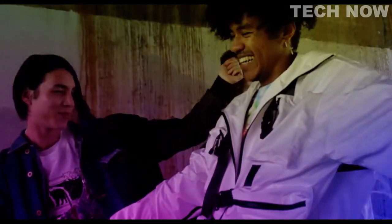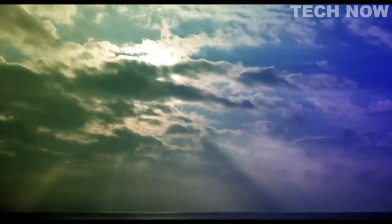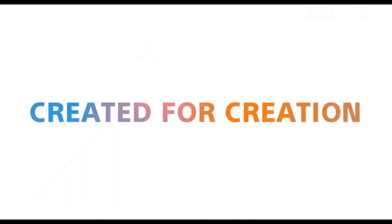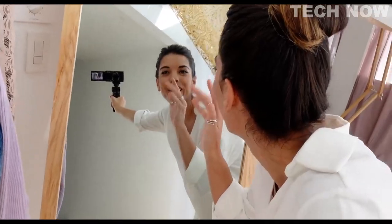Overall, the Sony ZV1 is an excellent choice for vloggers and content creators looking for a high-quality camera that is easy to use and produces great results. Its advanced video capabilities, fast autofocus, and vlogger-friendly features make it an excellent investment for anyone serious about creating high-quality content.